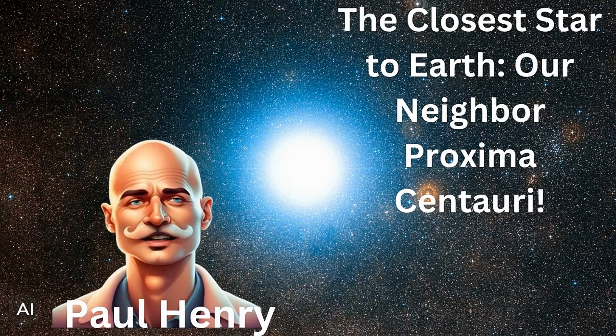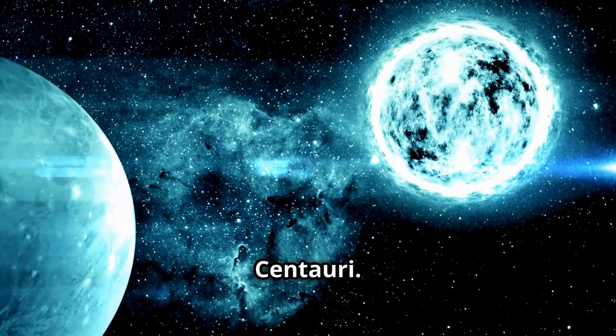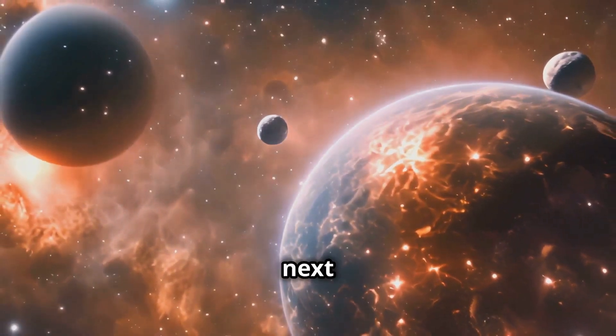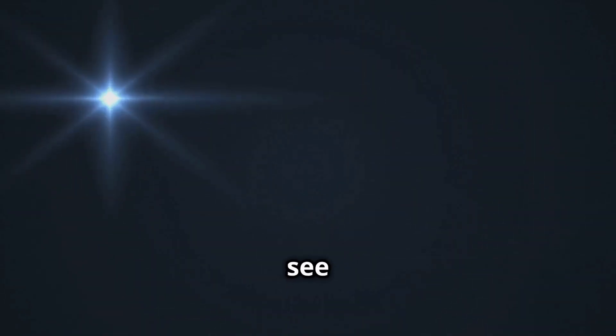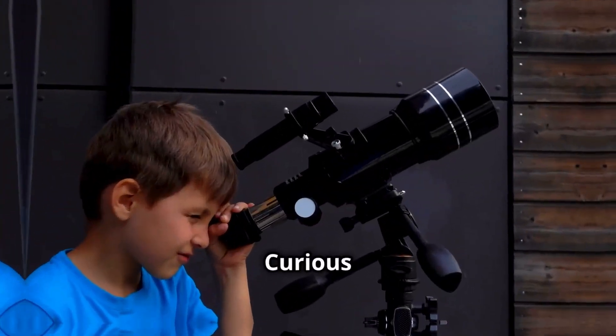Let's explore this fascinating star and find out what makes it so special. Proxima Centauri is part of a star system called Alpha Centauri, which is about 4.24 light-years away from us. That's still pretty far, but in space terms, it's right next door. Proxima Centauri is a red dwarf star, which means it's smaller and cooler than our Sun. Even though it's close, you can't see Proxima Centauri with the naked eye because it's much dimmer than the stars we see in the night sky. But with powerful telescopes, scientists can study this star and learn a lot about it.